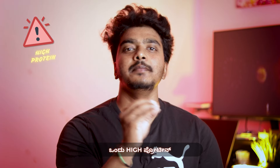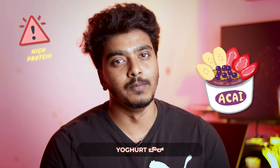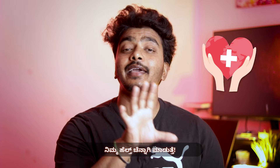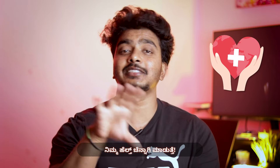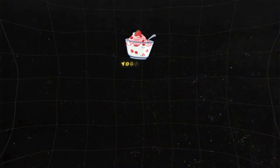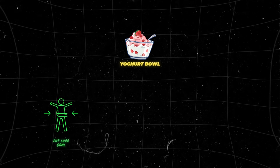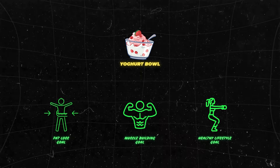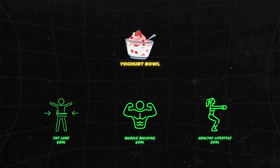Hello everyone, welcome to our channel for this High Protein Yogurt Bowl. This yogurt bowl will help you reach your protein goal and take your health to the next level. These are the health benefits ingredients. This yogurt bowl will support a fat loss goal, muscle building, and a healthier lifestyle. So let's go.